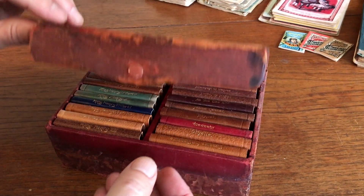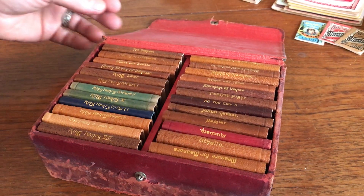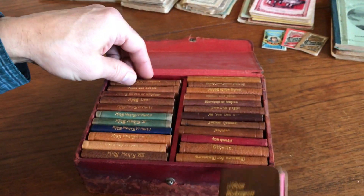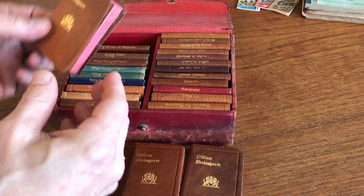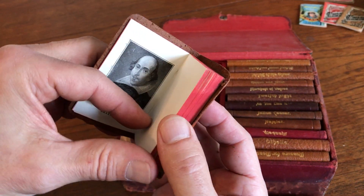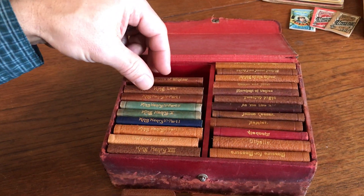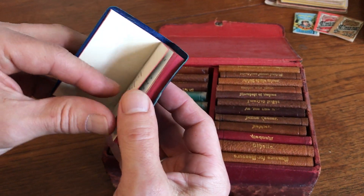However, it's intact, and what it has done is protected this splendid little collection of 24 near-miniature full leather-bound Shakespeares. It's probably circa 1900 to 1910, or 1915 perhaps at the latest, and there are a total of 24 in nearly as new condition.